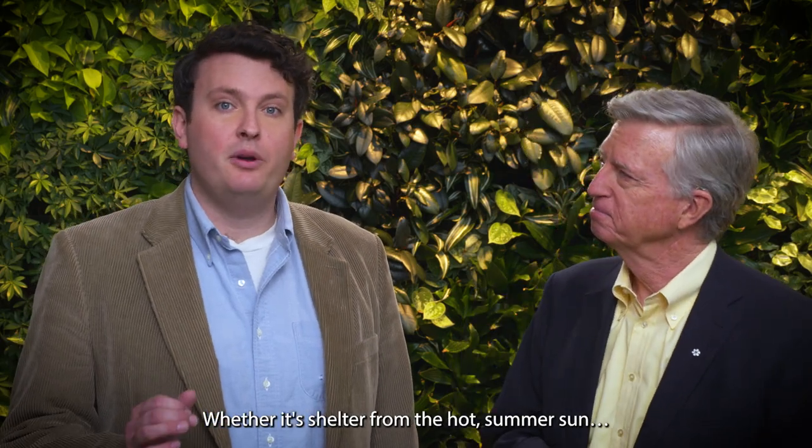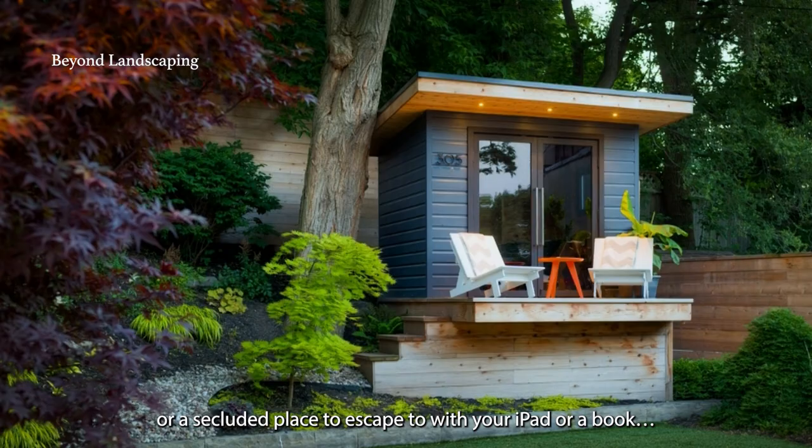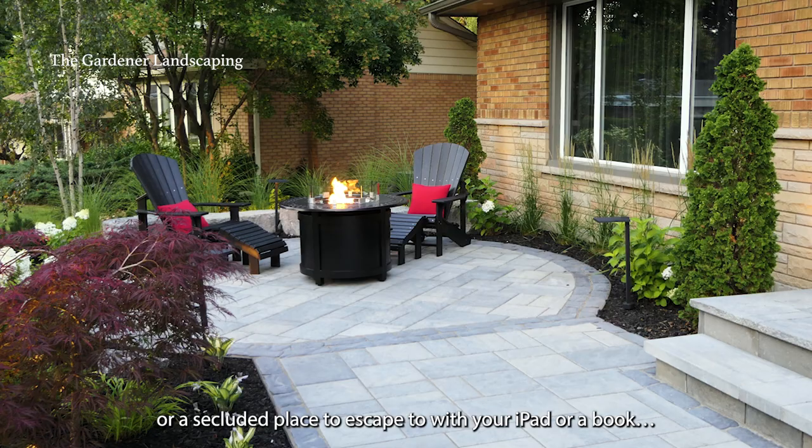Whether it's shelter from the hot summer sun, or a secluded place to escape to with your iPad or a book, try creating an outdoor room this year.